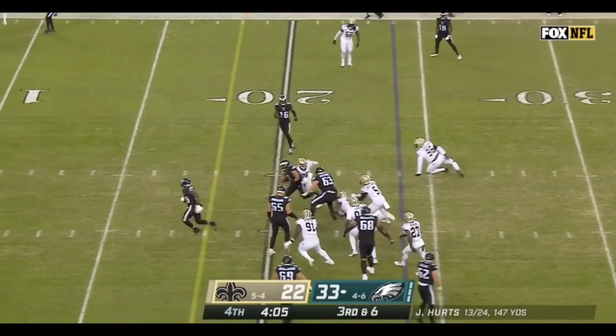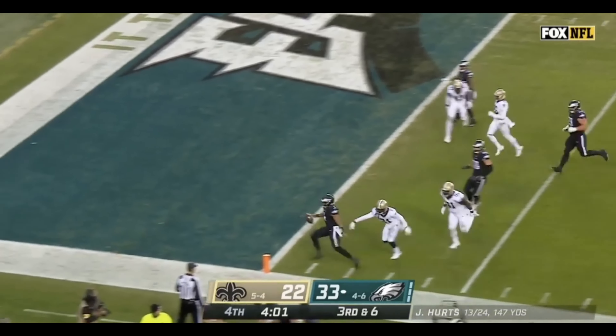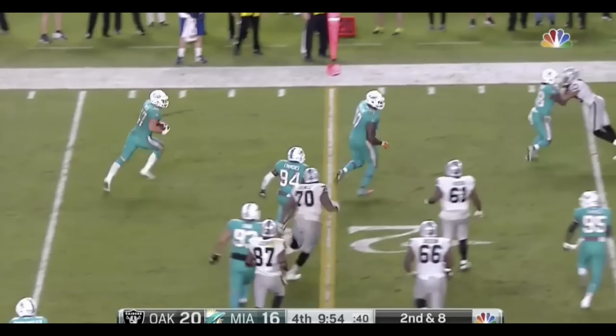Hurts keeps. Hurts cuts. Hurts has the first down. And Jalen Hurts might have just put it away for the Eagles. Touchdown!